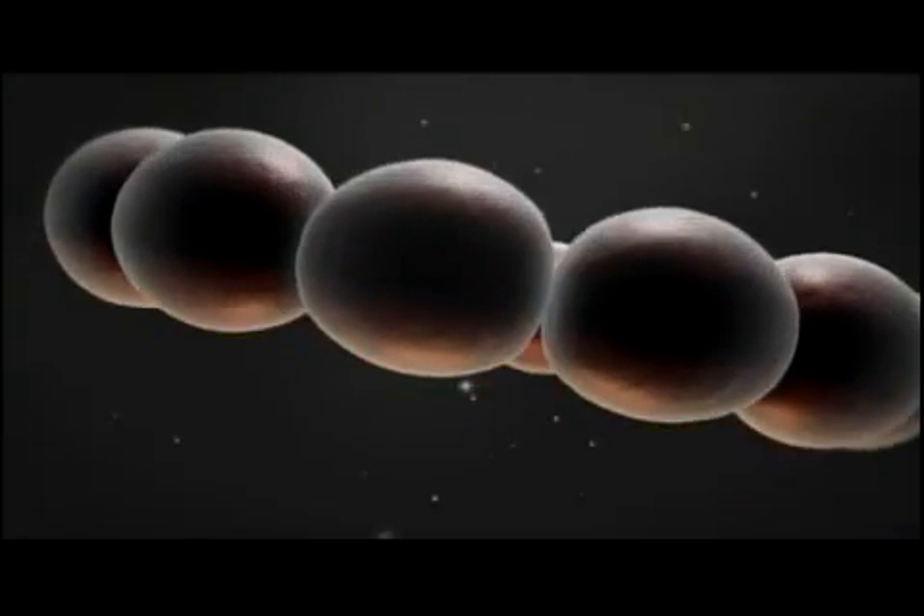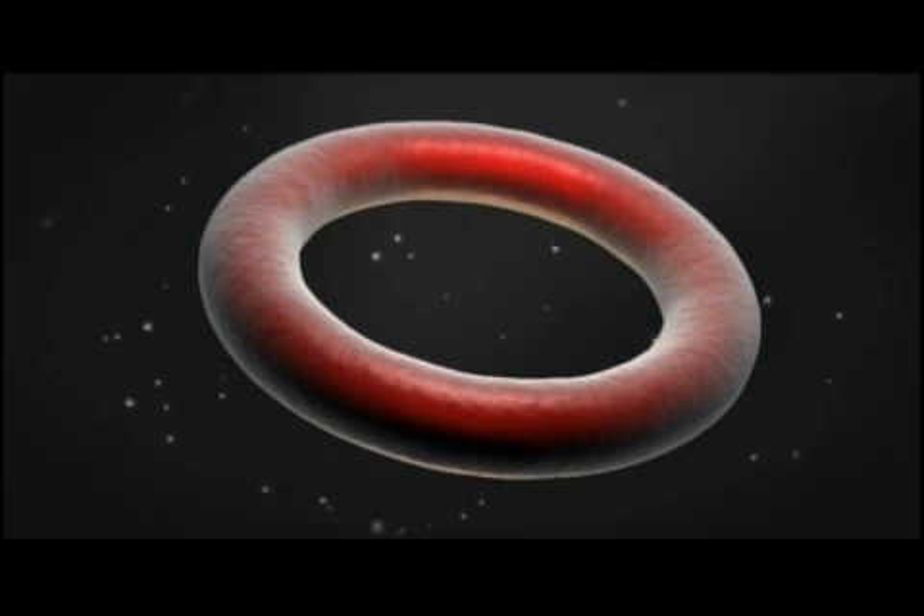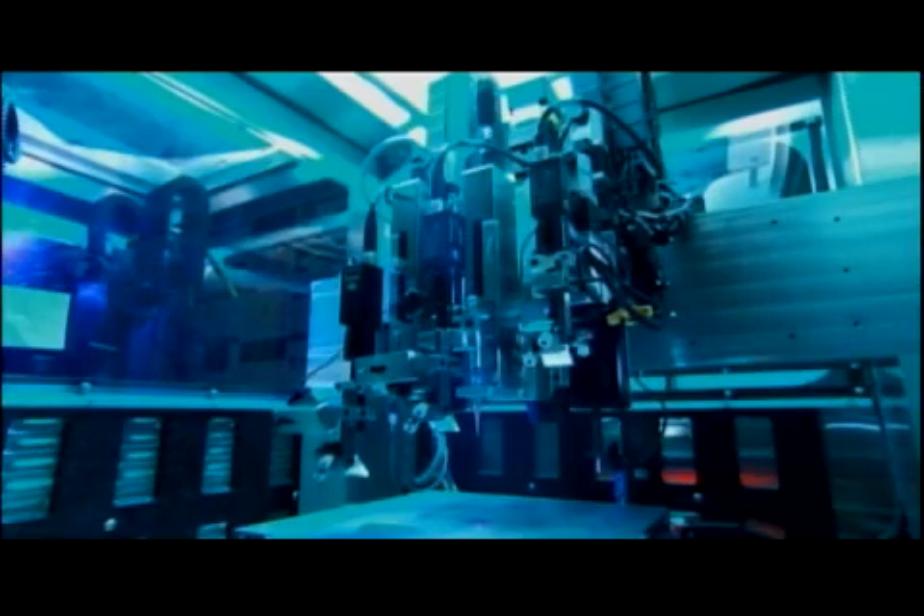Once in place, nature takes over. The cell clusters fuse to each other, creating more complex tissue structures. We cannot control every detail of the process, but it turns out that this is not necessary, because the biological material, by its fundamental nature, is able to self-organize.